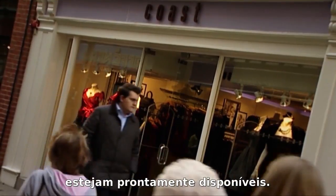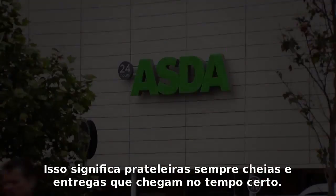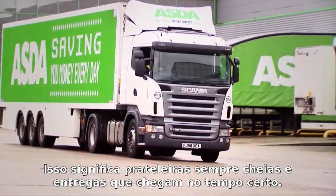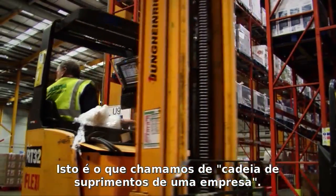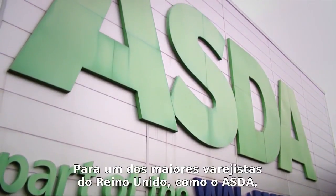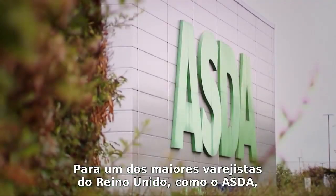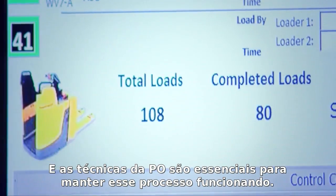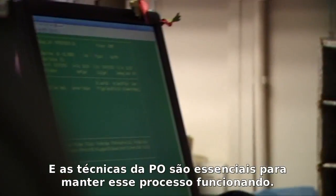In today's world, all of us expect the things we want and need to be readily available — that means shelves to be always stocked and deliveries to arrive on time. This is what we term the supply chain of a business. For a major UK retailer like Asda, it's crucial that this process runs like clockwork, and OR techniques lie at the very heart of keeping the business running.